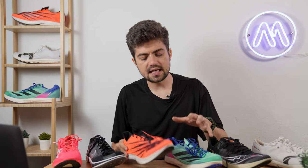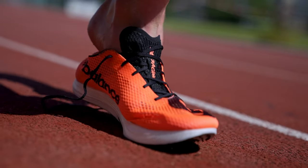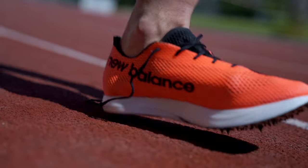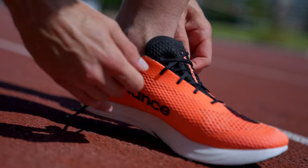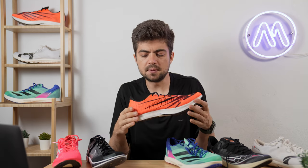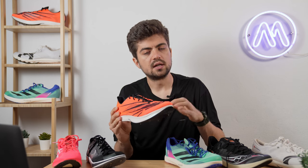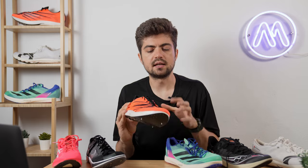Contrary to the Adidas, I'd go half a size up on the New Balance LDX. Unless you like something very snug with your toes almost touching the tip even when standing — then you could go true to size. The material is a bit stretchy and it fits like a glove. It's probably the best fit of all, provided you go half up to have a bit of room in the forefoot.